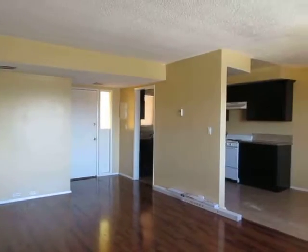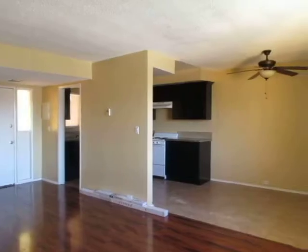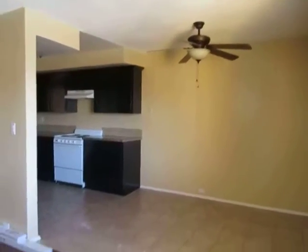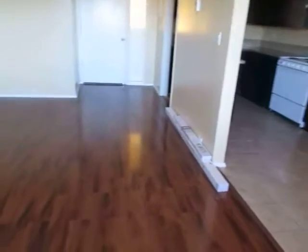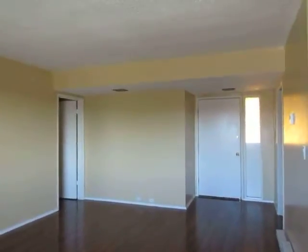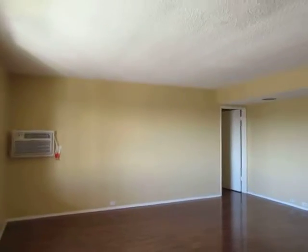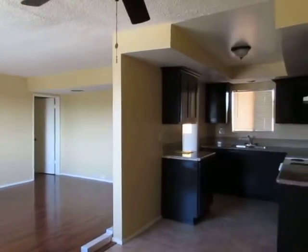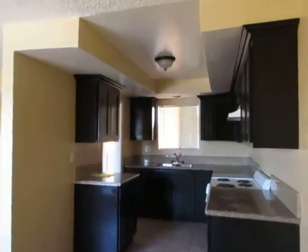This video is for a two-bedroom, two-bathroom apartment located in Montebello. This property is in a great location with convenient access to Monterey Park, Commerce, Alhambra, and Pico Rivera. This is a bright and spacious upper unit,